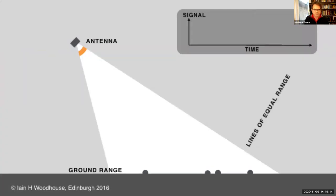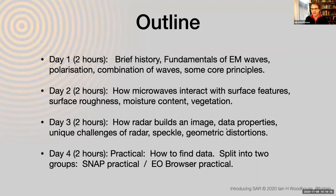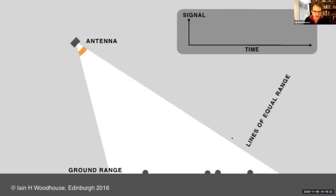Today I'm going to cover the history and some fundamentals — properties of waves. This first animation is the key thing. If you take nothing away from these two weeks of lectures, this is the one graphic I want you to have in your head.